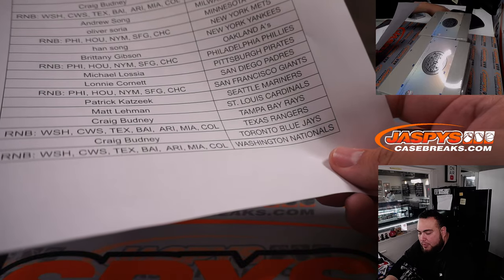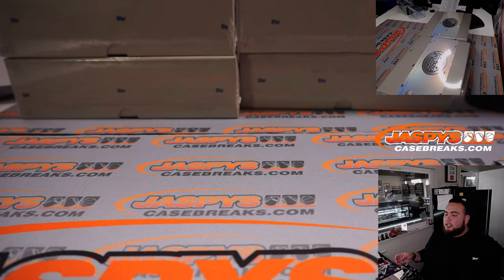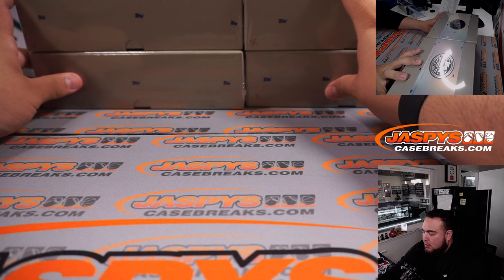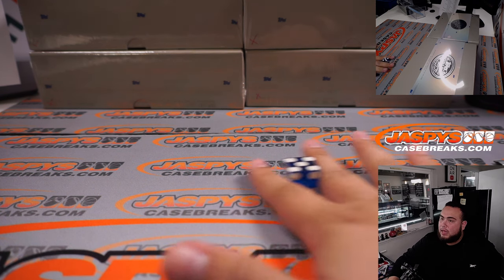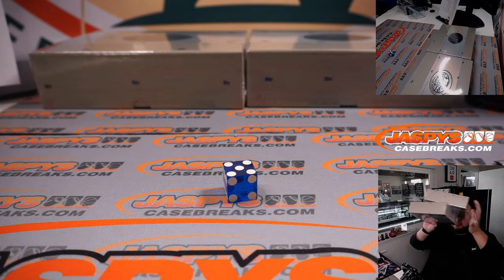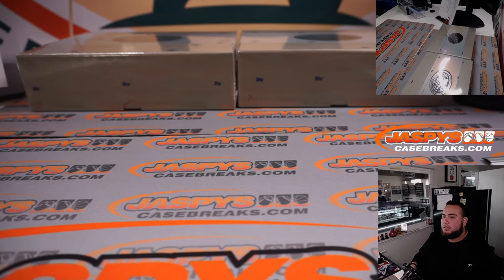We just have four boxes left, so enough for another break after this. The way Joe was doing it: this box and this box was one break, this box and this box was one break. If I roll a one, two, three we're going to the top; four, five, six for the bottom. And here we go — five! So one, two, three, four, five, six — we're going at the bottom. These two will be used for the last break later today.